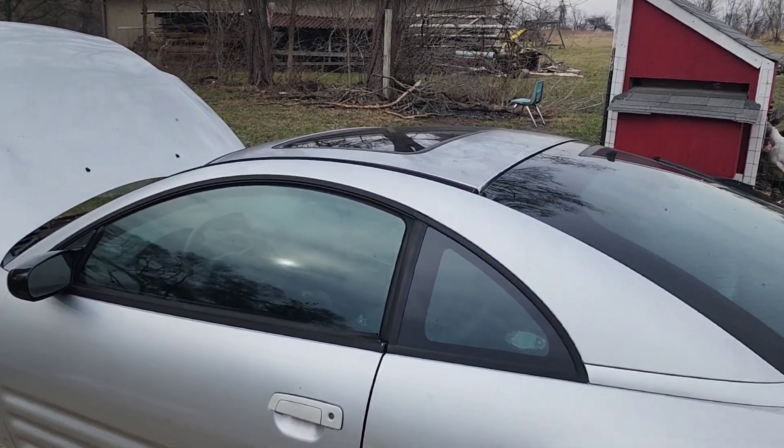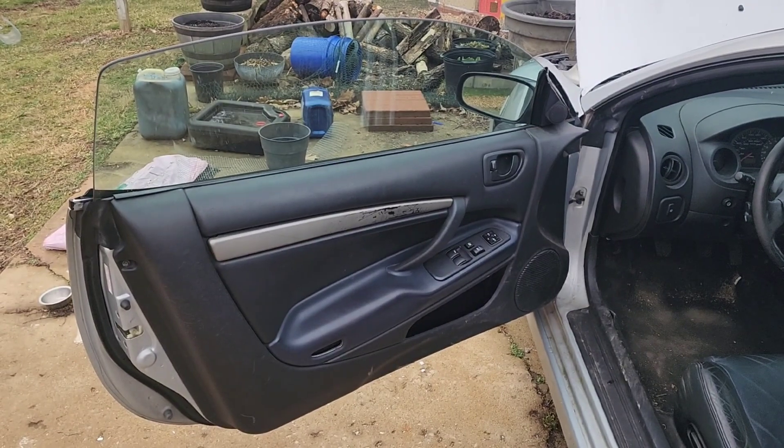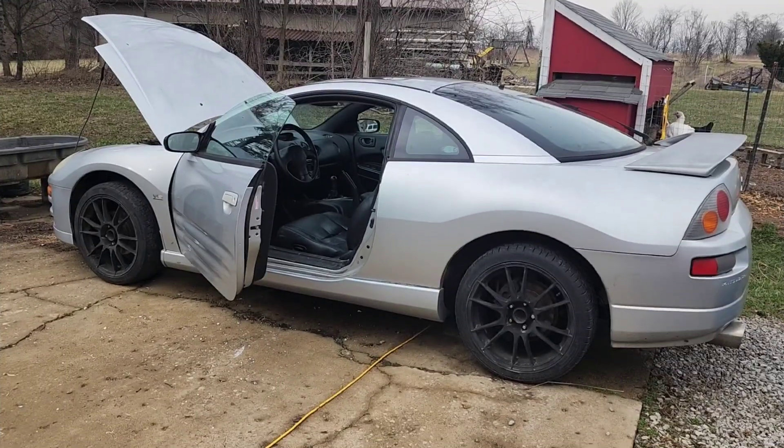It has a moonroof — I was told it works, but I'm probably not going to test that theory out. It has power windows. I tried the one on the test drive and it works, but it's kind of slow and sticky. But yeah, that's the Eclipse.